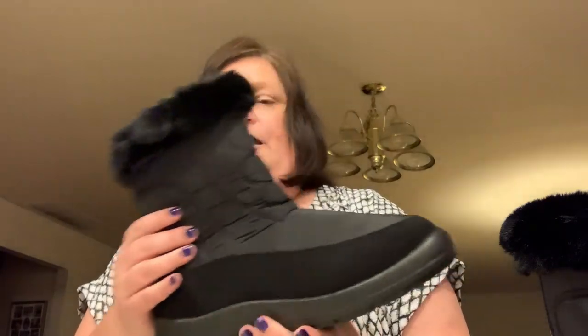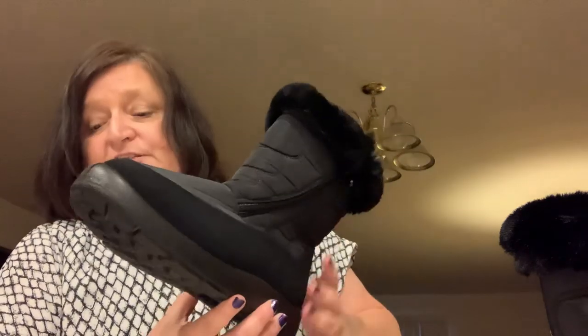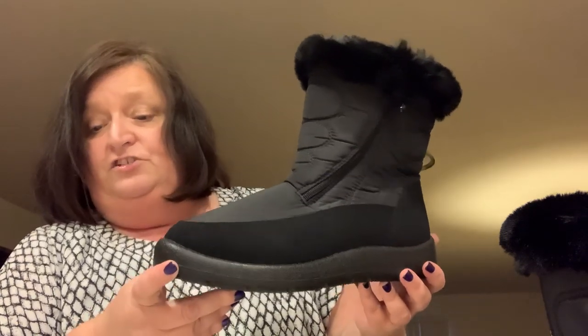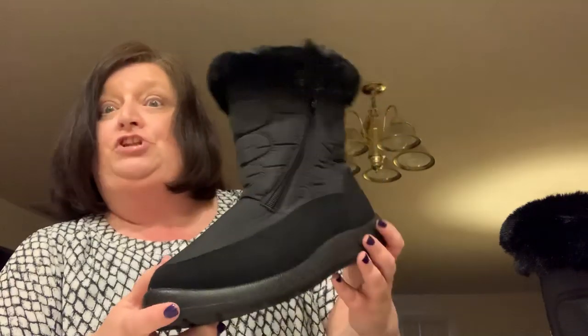I have plenty of wiggle room to wear socks with these and I'm really anxious to try them out in the wintertime. Look how flexible and durable they are — and they're waterproof. How many of us need a good waterproof boot? I know I do, and these are $26.99. With the 20% off code you get it even cheaper. This is Lucky Fine, and these are the snow boots they sent me.